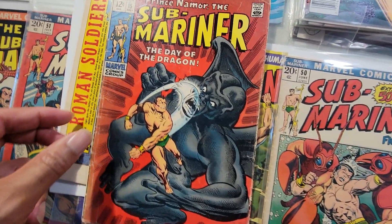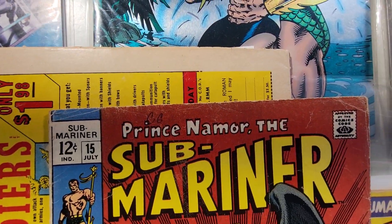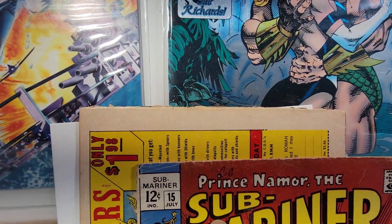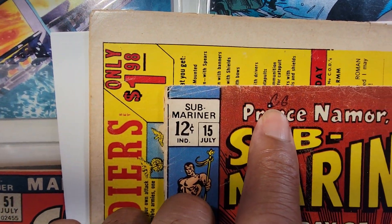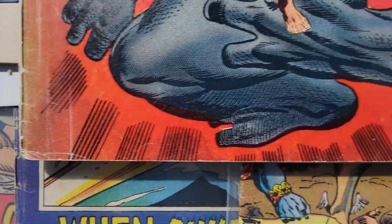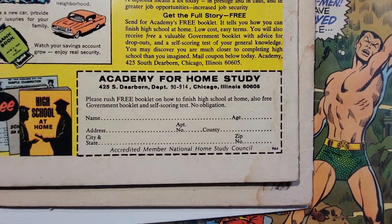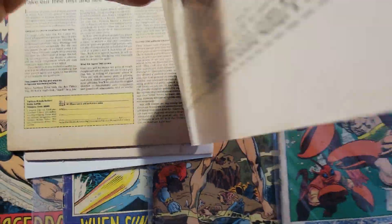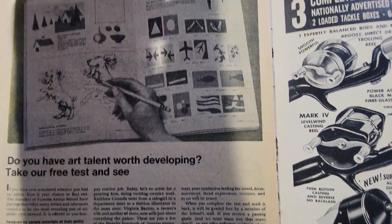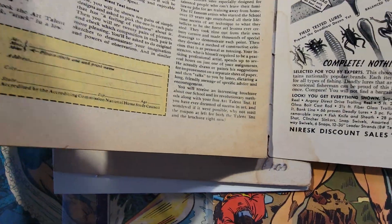Same with issue 15 — quite a bit of damage around the edges, looks like someone's initials here, spine damage, and it also has some water damage, as well as some damage to the spine — looks like it's torn in a couple of spots along the spine.